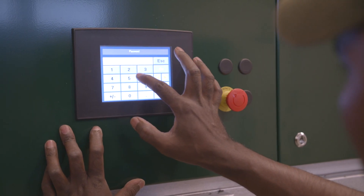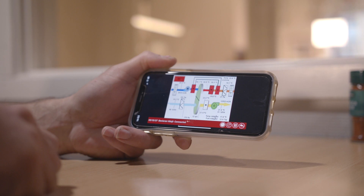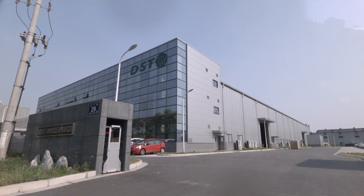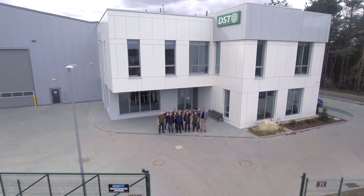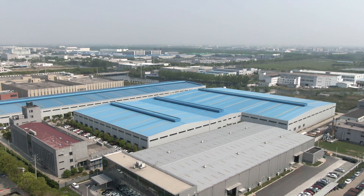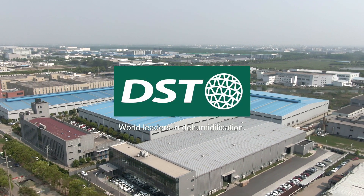Dehumidifiers can be controlled both by touch screen panels and online programs. Don't let moisture get the best of you and your company. We are the world leaders in dehumidification. We are DST.